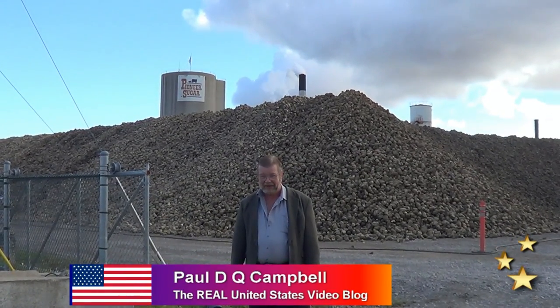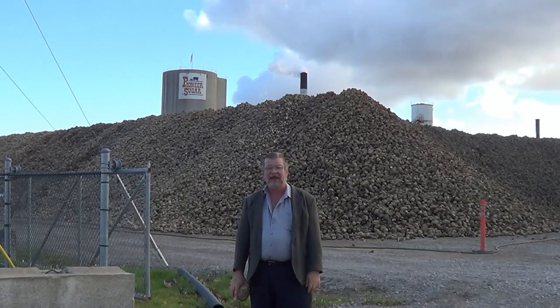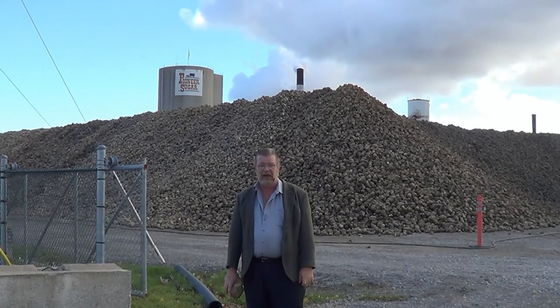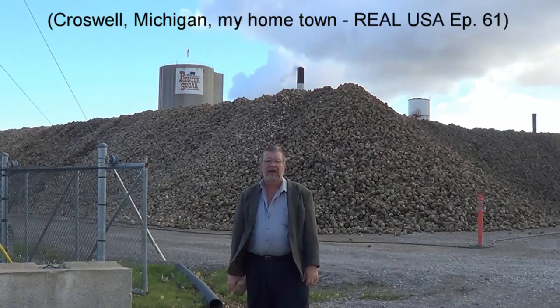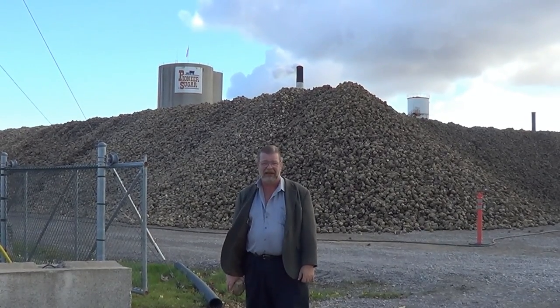Hello ladies and gentlemen and welcome to the Real United States Video Blog. I'm your host Paul Campbell and behind the camera as always is my camera operator and wife Beverly Campbell. We're back here in Croswell, Michigan, in front of Michigan Sugar Company. We featured this in a previous episode and I wanted to come back this time of year to show you the sugar beets as they come in.